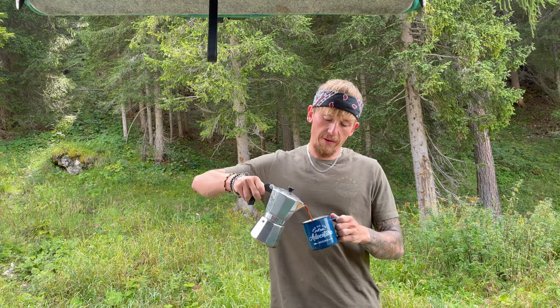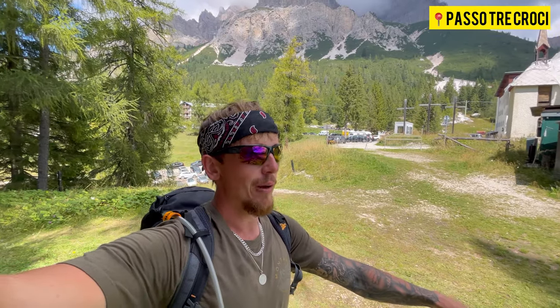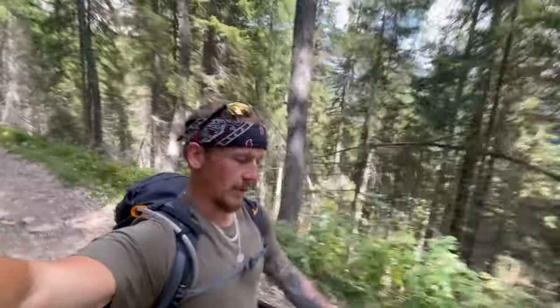Always start the day off with this beautiful coffee that my dad got me. Rain's supposed to come in a few hours so let's get moving. We're on the first bit of the path now.